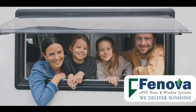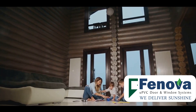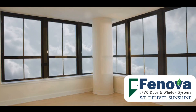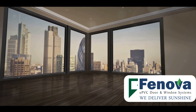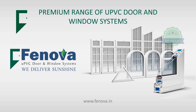These unique properties make UPVC windows more than just a window — they're a smart choice for maintaining a comfortable indoor climate and potentially saving on your electricity bills. So when considering window options, remember that the right UPVC window can offer superior energy efficiency, comfort, and potential savings. UPVC door and window superior systems by Fenova — we deliver sunshine.